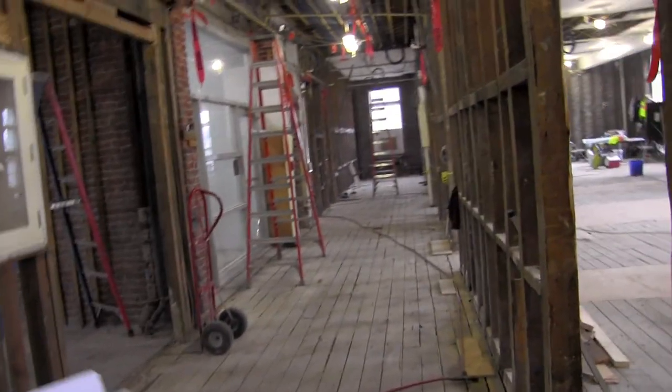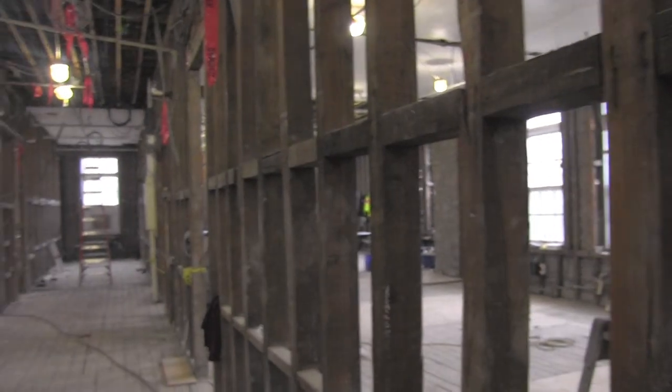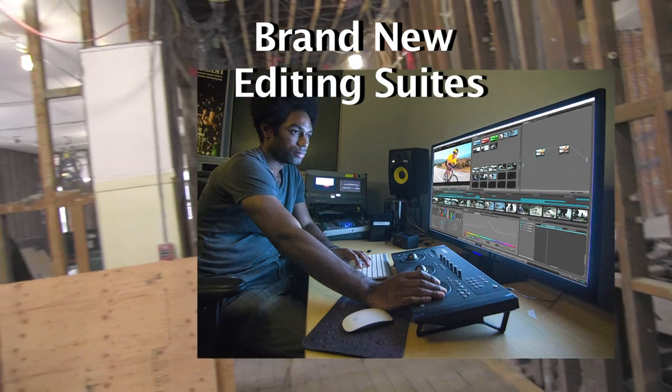I think this area is going to have our advising center — that's correct. And there are also editing suites going to be back there. And there's another one on this side too — collaborative editing suites.